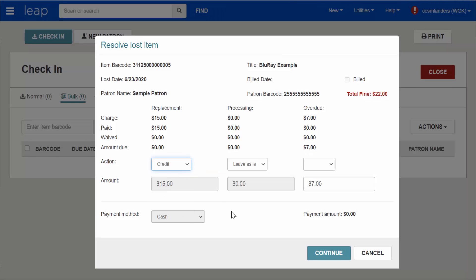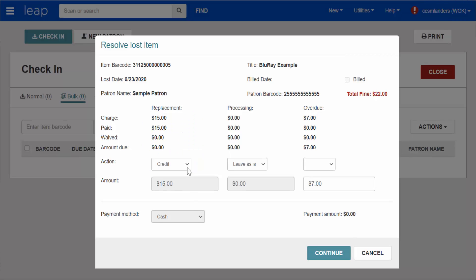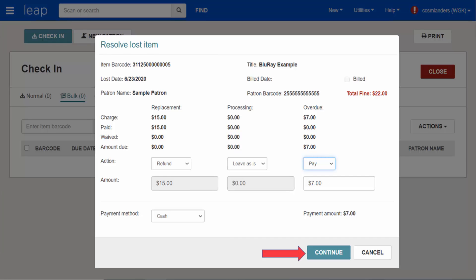Do not select Credit — this can cause issues during a financial audit. If the item was overdue when it became lost and was checked out from a fine library, you will also need to indicate what should happen with the overdue fine: whether the patron should be charged, the fine should be waived, or the patron is present and will pay. When set, click Continue to finish checking the item in.